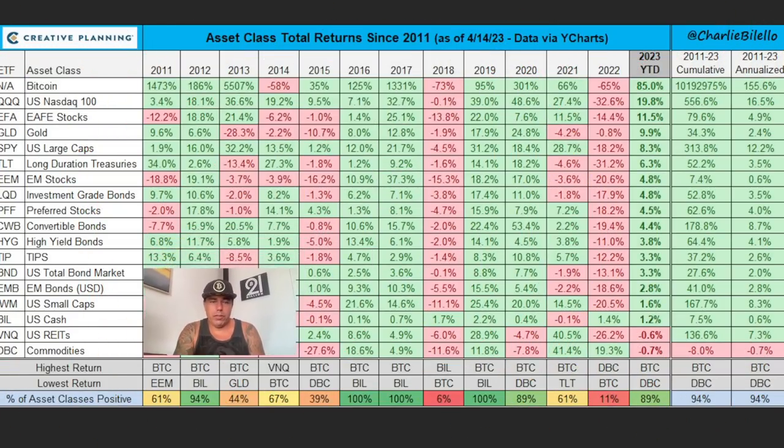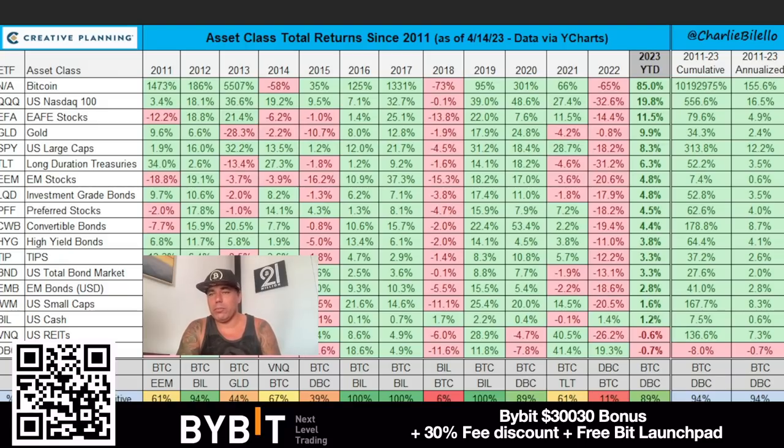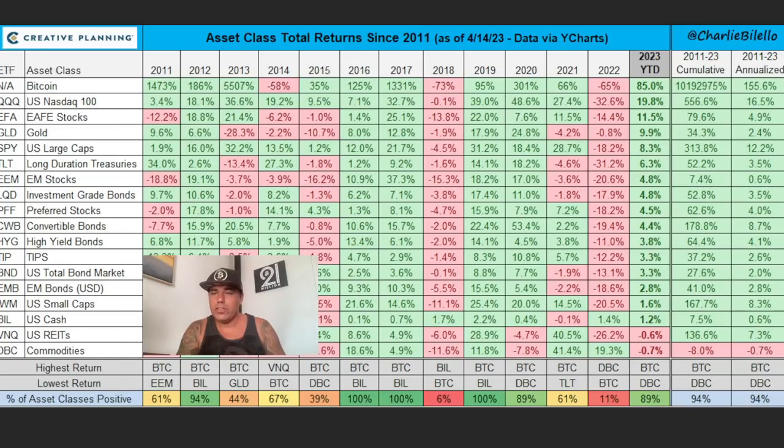You can compare Bitcoin to all other assets out there — the Nasdaq, stocks, gold, large caps, investment grade bonds, US cash, small caps. Made by Charlie Bilello, this table shows annualized Bitcoin is making 155.6% profit. There is not one asset that comes close. Looking at the cumulative part of the table, it's not even close to Bitcoin. That's why you should be in Bitcoin and not other assets. In my opinion, real estate is also going to crash, bonds are crashing, the dollar and fiat are crashing — Bitcoin is the only store of value that really protects and increases your capital.